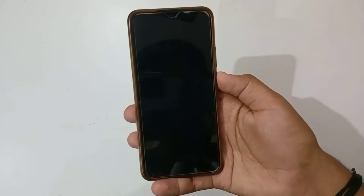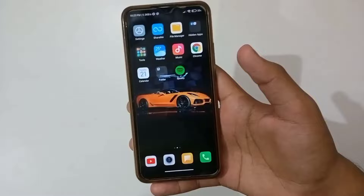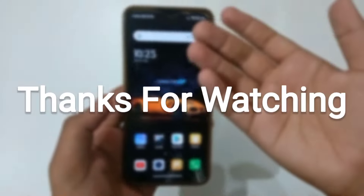Now you can see there is no screen lock. When you turn on your phone, you will not need to enter the screen lock. Thank you so much for watching.